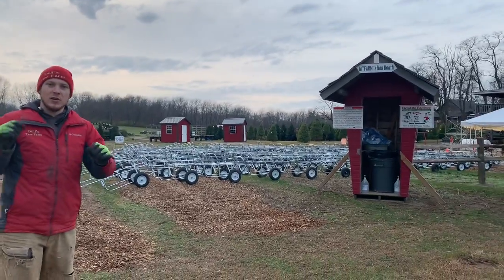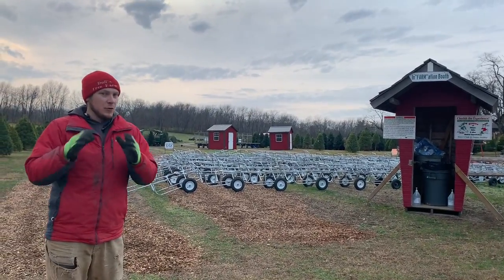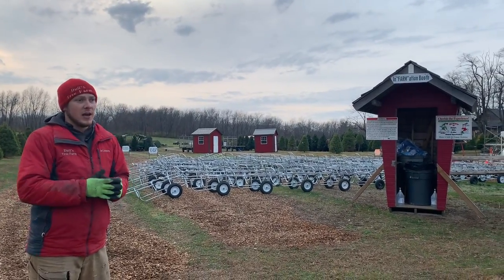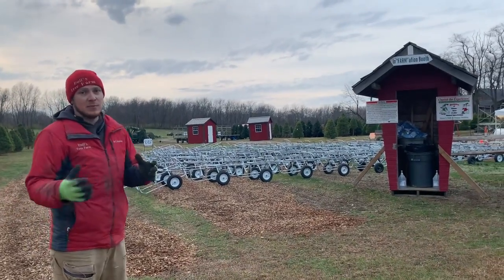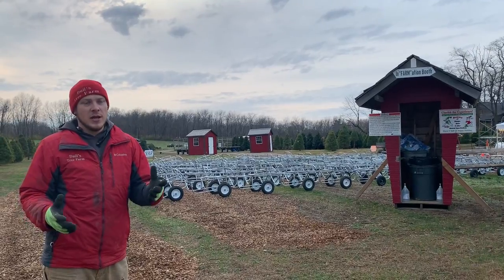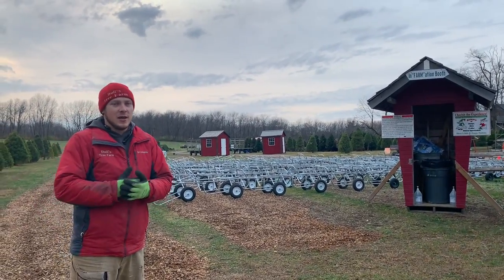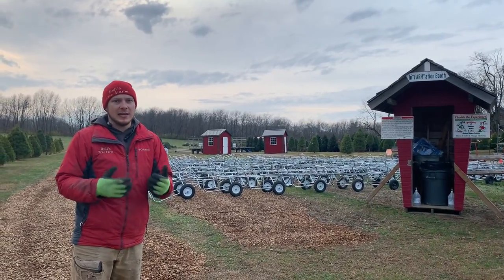We're going to hop on a ranger and drive down to see how we come out to the field. One thing to remember: if you are coming on opening day and have never been here before, it is very, very busy on opening day, especially for the first two-thirds of the day. Keep that in mind. If you have never been before, I would actually suggest thinking about coming a different day besides Black Friday, just to try to avoid some of the crowd and lines.